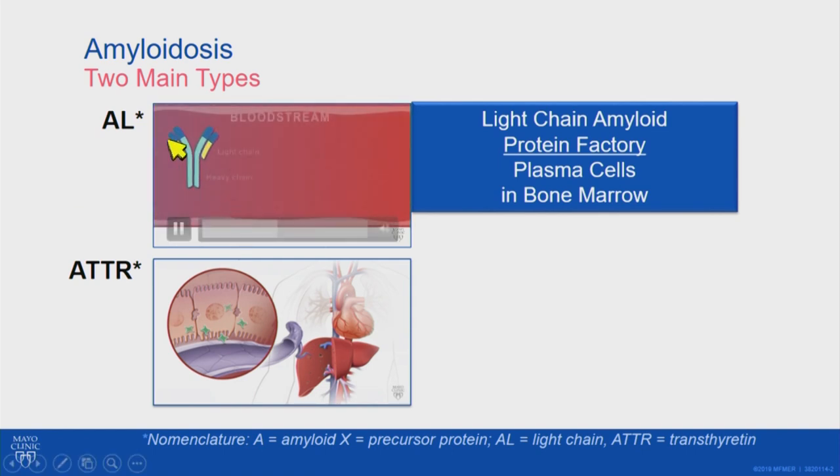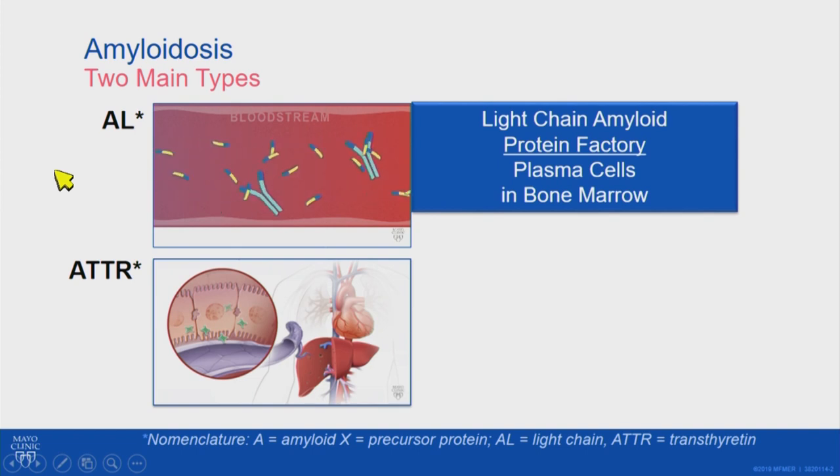The protein has a long piece called the heavy chain and a shorter one called the light chain, which can be measured in the blood as a clue to the diagnosis and also used to monitor therapy.